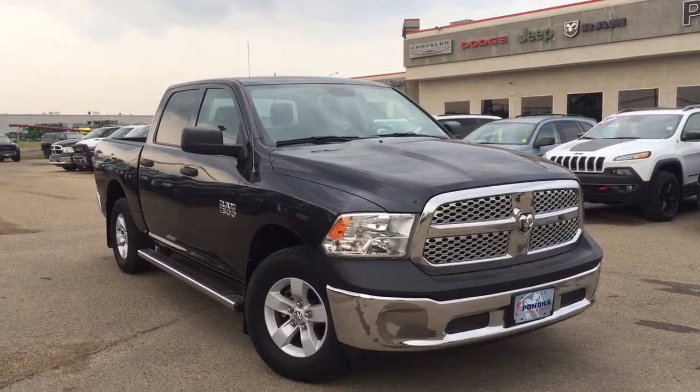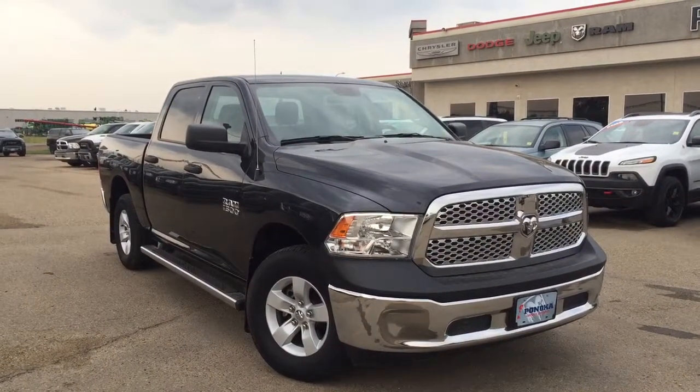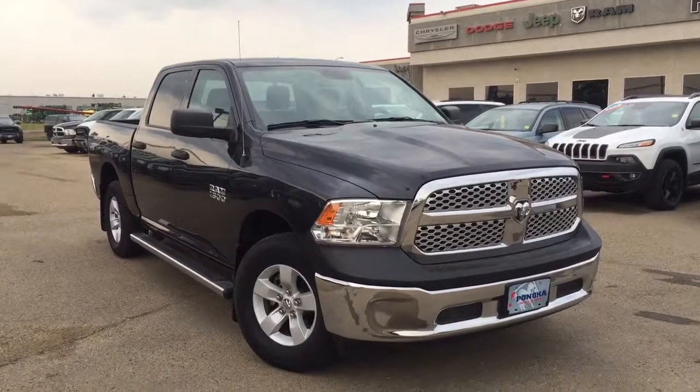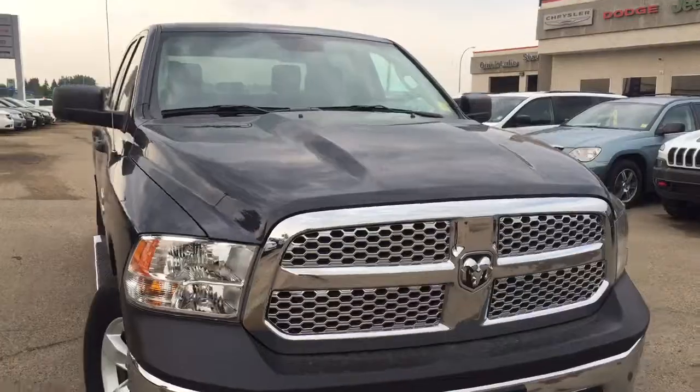Hey guys, this is Sarah with Ponoka Chrysler, and today I'm going to be taking you on a walk-around on a pre-owned 2016 Ram 1500 ST Crew Cab 4x4 in a steel paint coat with some nice chrome detailing on it.